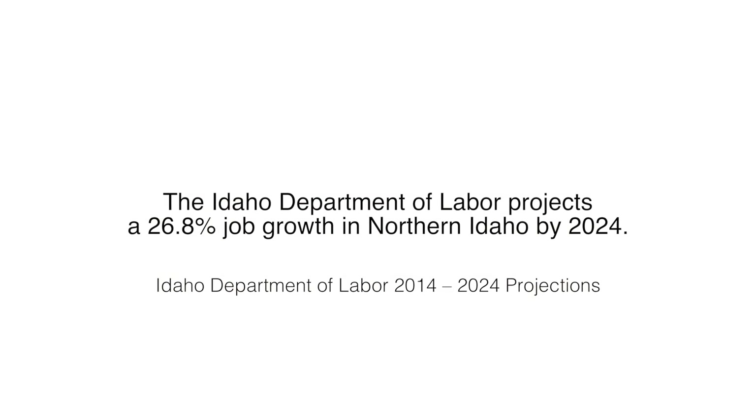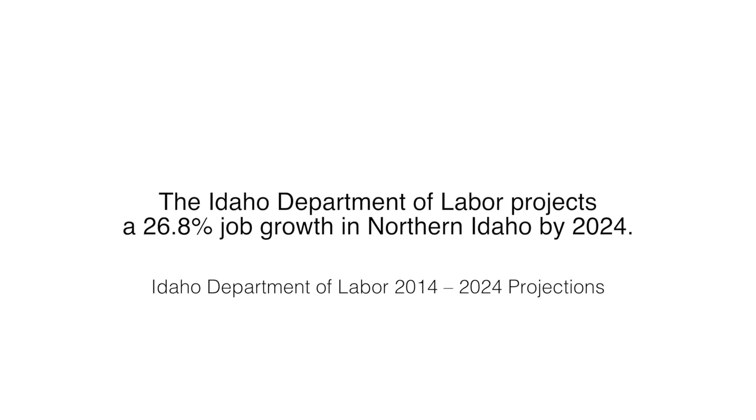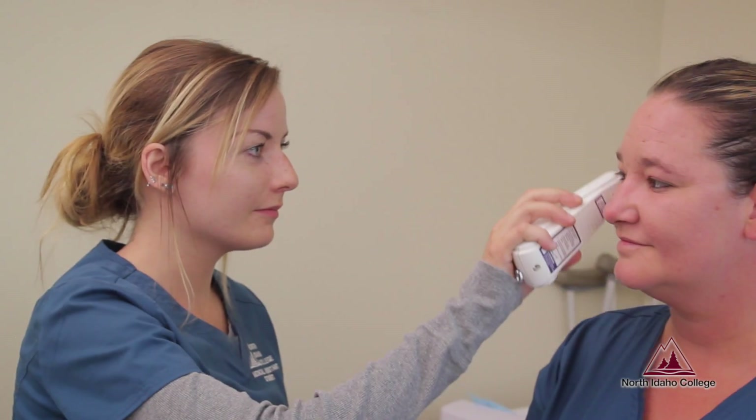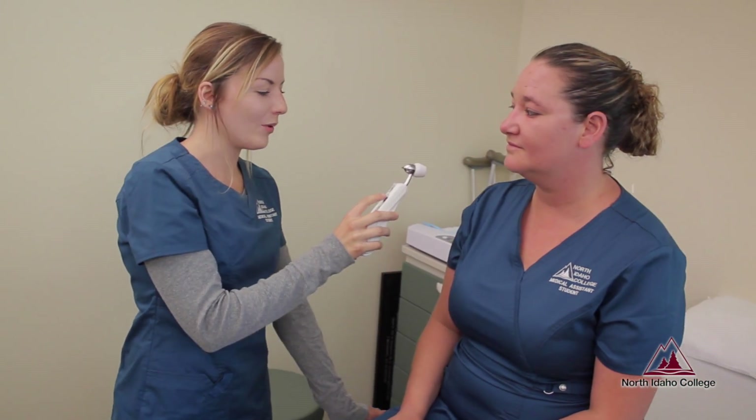The demand is huge and I can't fill all the jobs that are coming our way. The average wage for a medical assistant is somewhere between $13 and $17 an hour, but it really depends on the office where the medical assistant works.